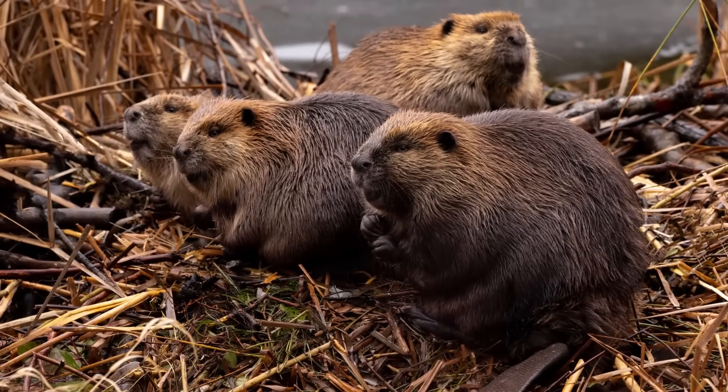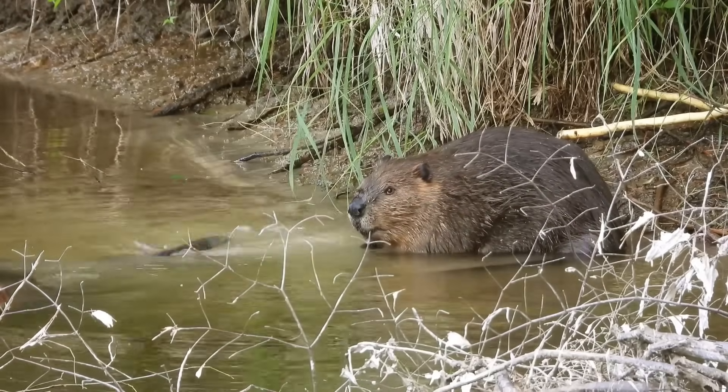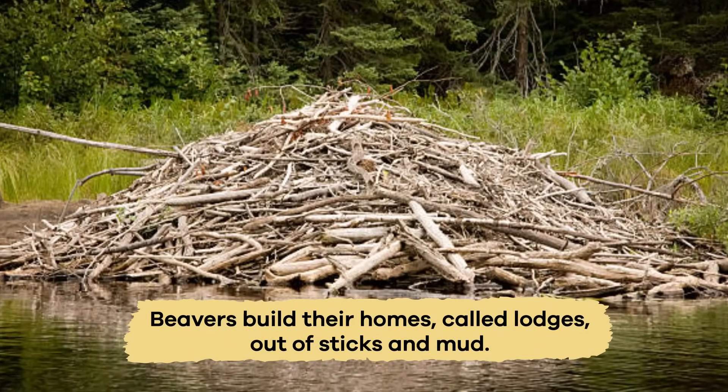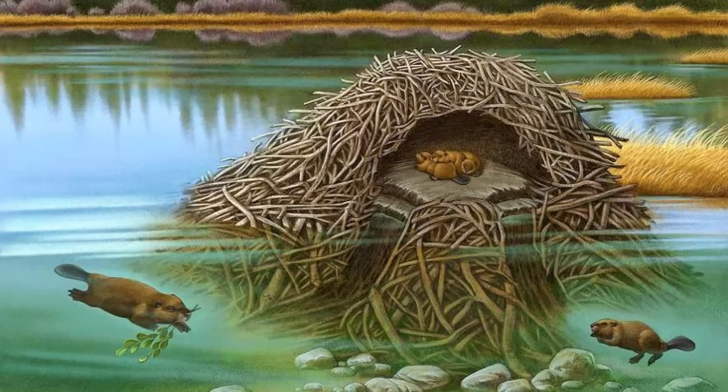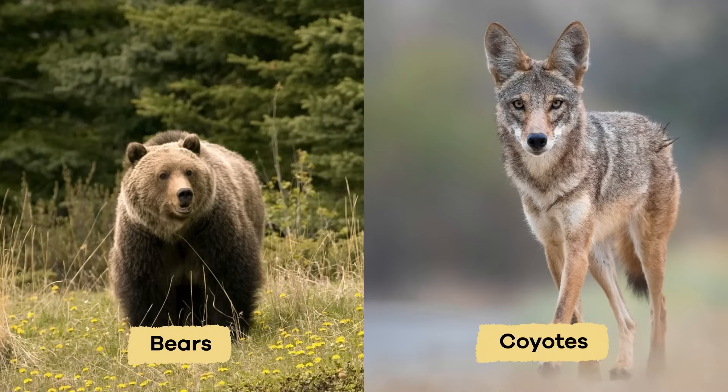They live in groups called colonies. These colonies usually include a family of beavers led by the parents. Beavers build their homes, called lodges, out of sticks and mud. Lodges have underwater entrances to protect the beavers from predators, such as coyotes and bears.